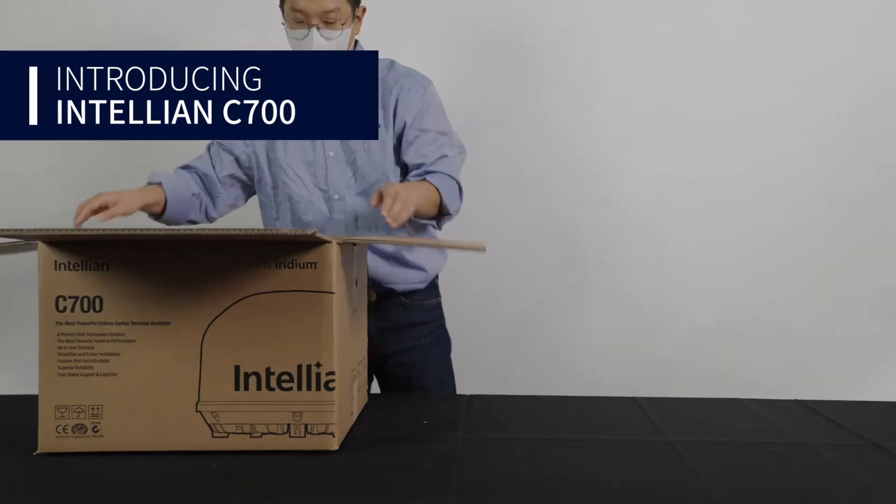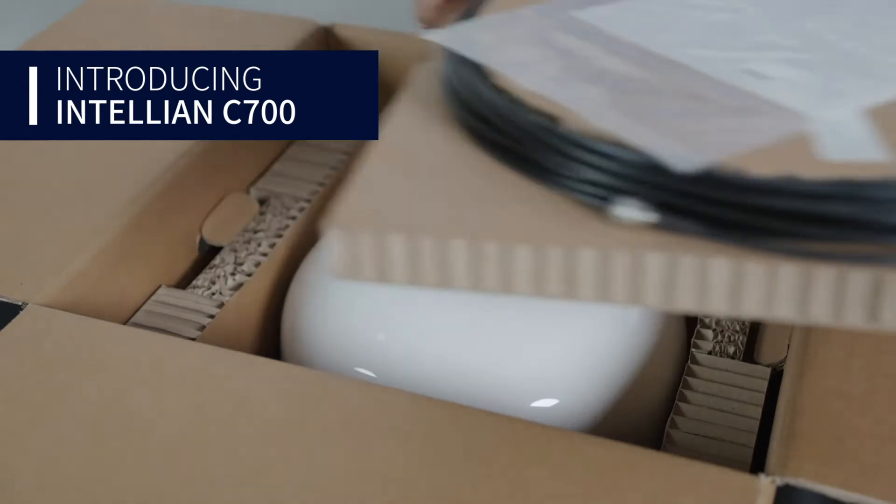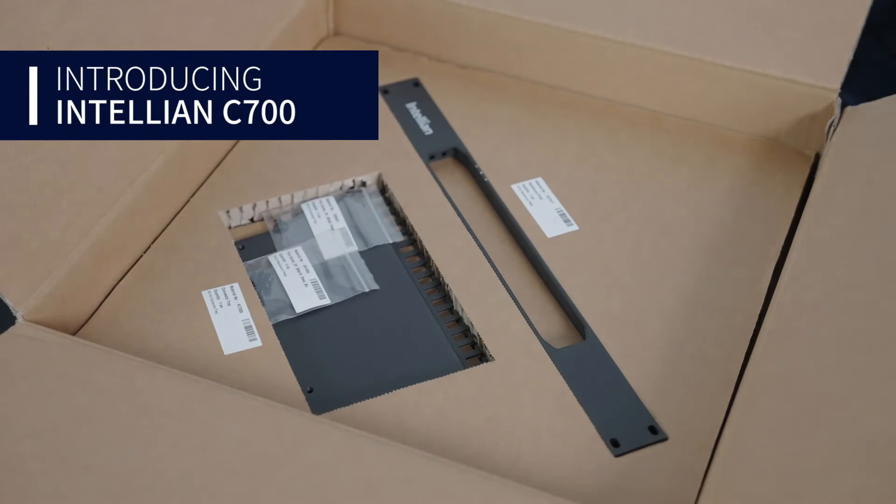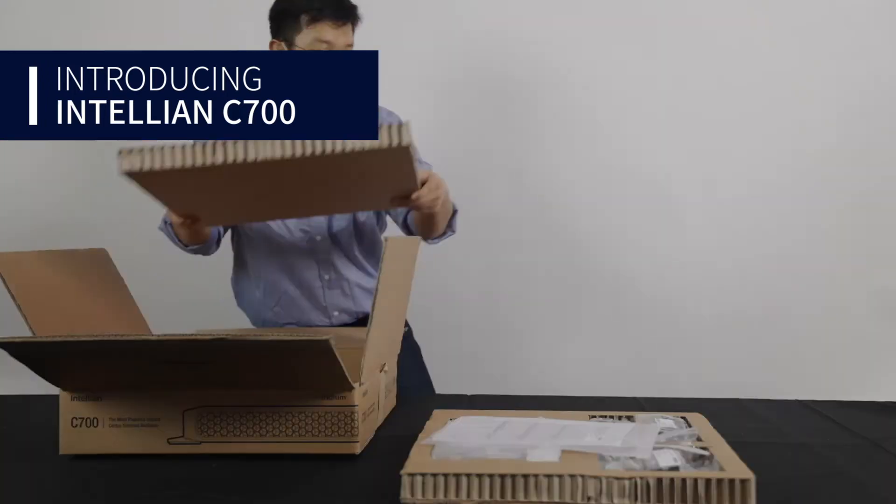The C700 ships with a 25-meter antenna cable, an above-deck unit, drilling template, and 1-meter DC power cable.